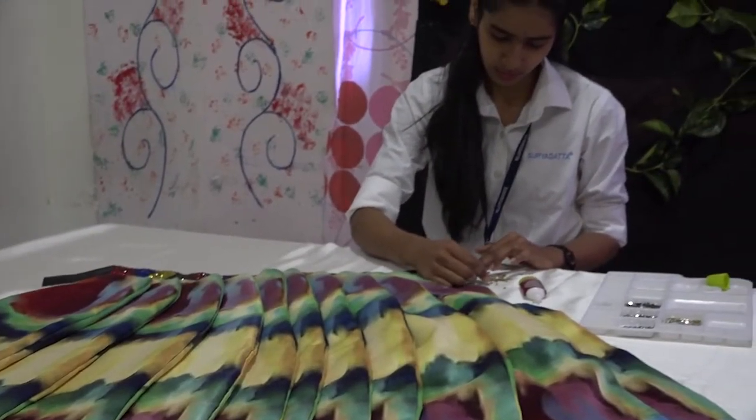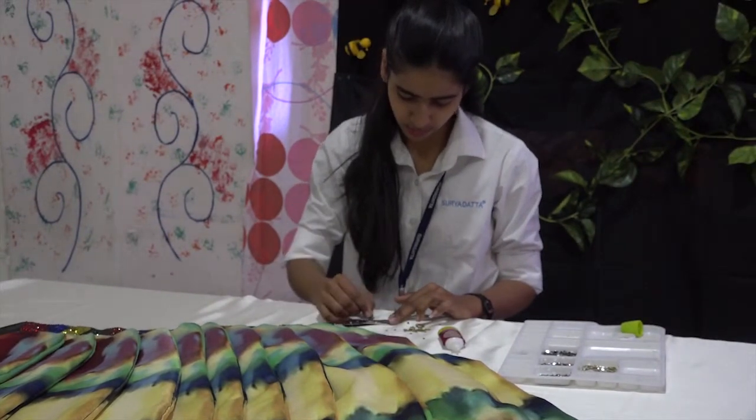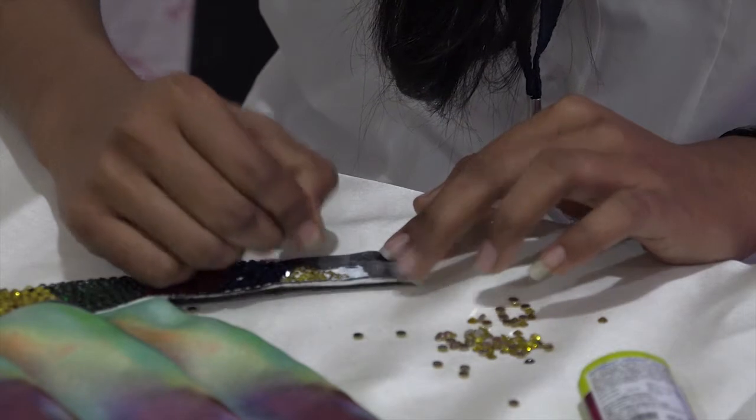This garment is inspired by Bindal. She used digital printing to show the exact color combination and shining impact. Now she is putting stones on the belt.